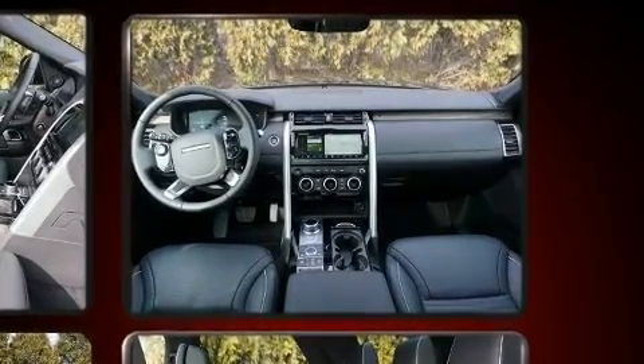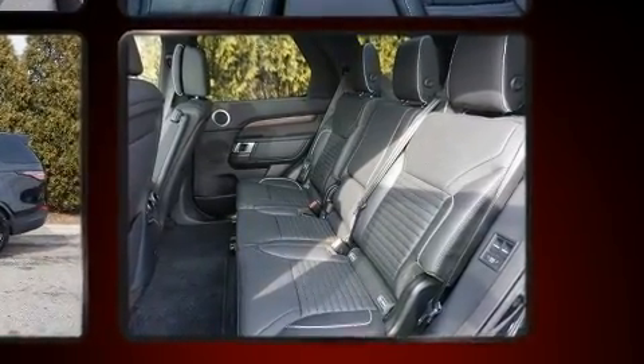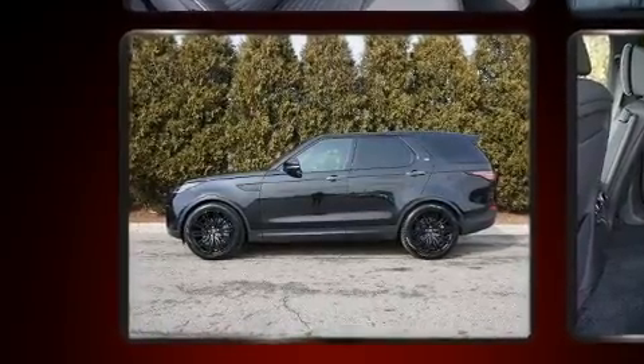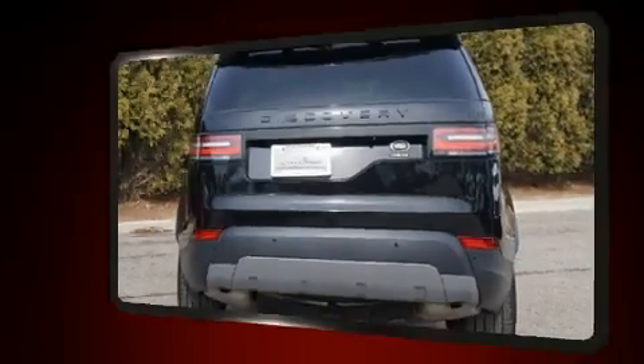Well-tuned suspension and stability control deliver a spirited, yet composed, ride and drive. Top features include rain-sensing wipers, front dual-zone air conditioning, a power rear cargo door, blind-spot sensor, and power seats.